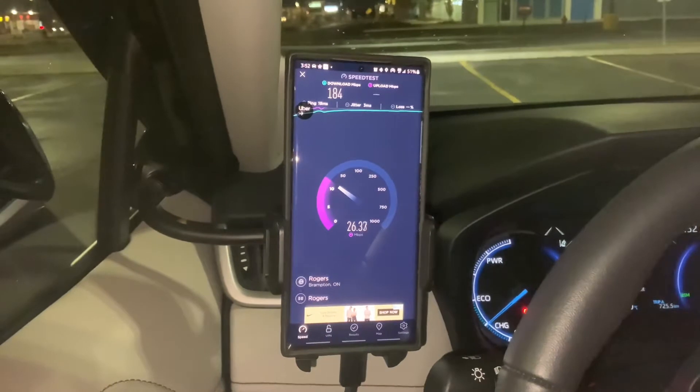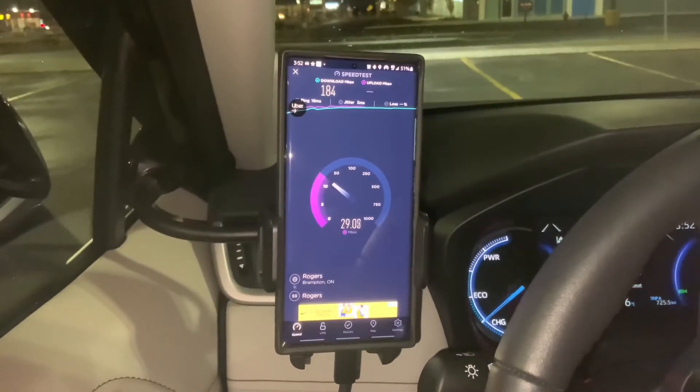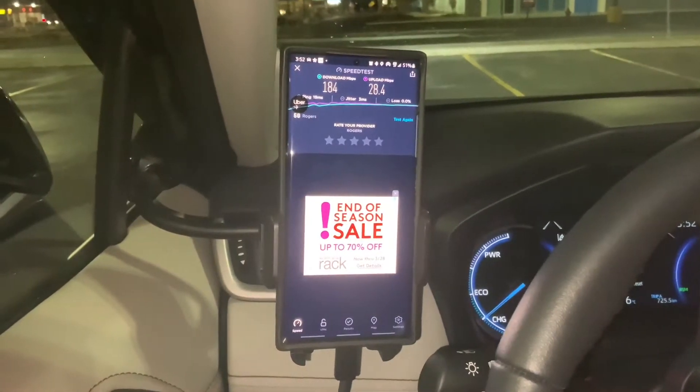Download speed with Rogers 5G is 184 megabits per second, and upload is around 30 to 28 megabits per second.